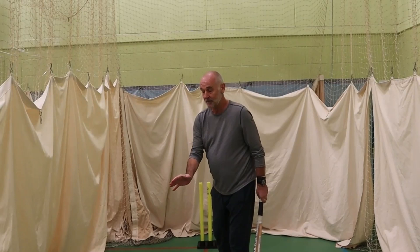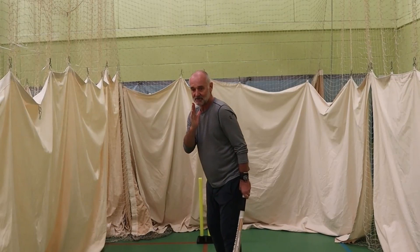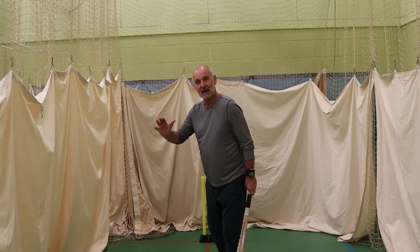They've got slips, they've got catches everywhere. So we want to know that anything that's outside our off stump line that we can leave if necessary. That is why the guard is so important.